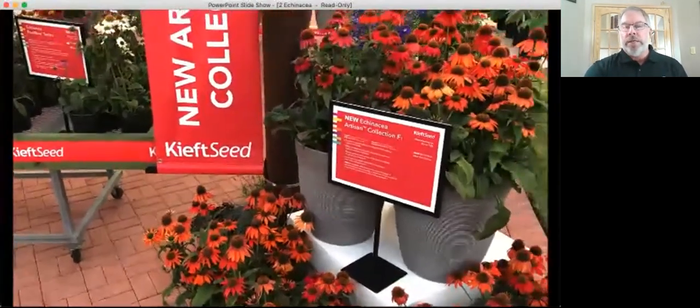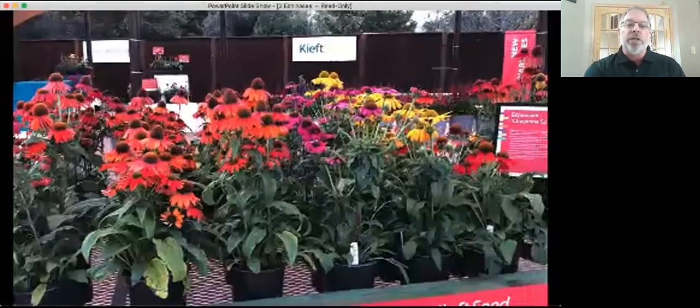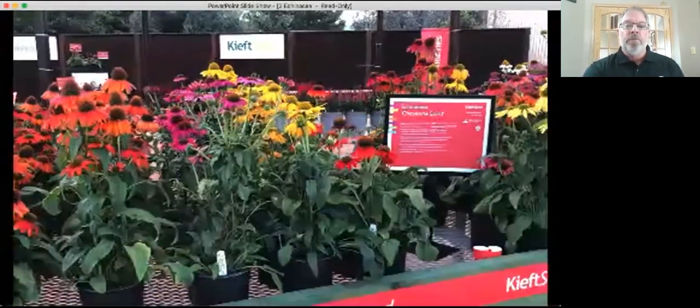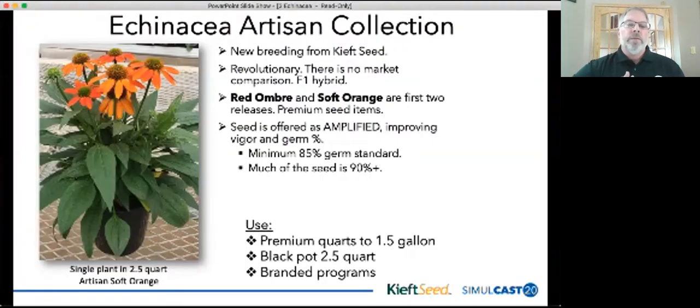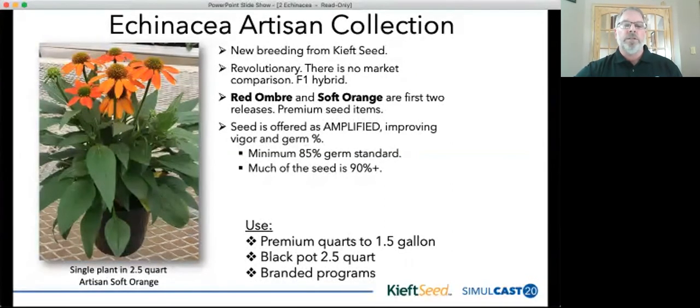Culture on the Artisans is going to be very similar to the Powwows, which we're all accustomed to. Scheduling is also the same — these are suitable for the short-day black cloth program for fall or early spring. Here we can see some additional colors yet to come — still a little ways off, but excellent items. On the left, one of my favorite photos: the Soft Orange as a single plant in a gallon pot — just a really beautiful display. This breeding is a revolutionary new product — it is an F1 hybrid, and there's really nothing else comparable on the market.